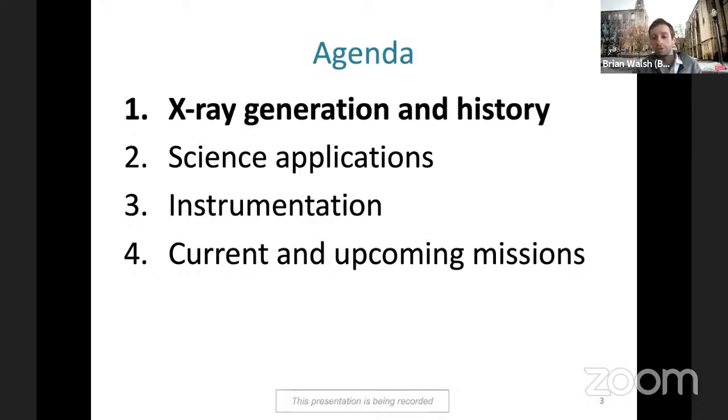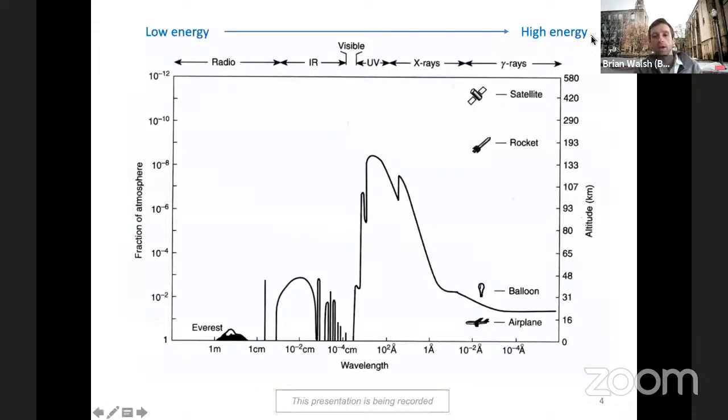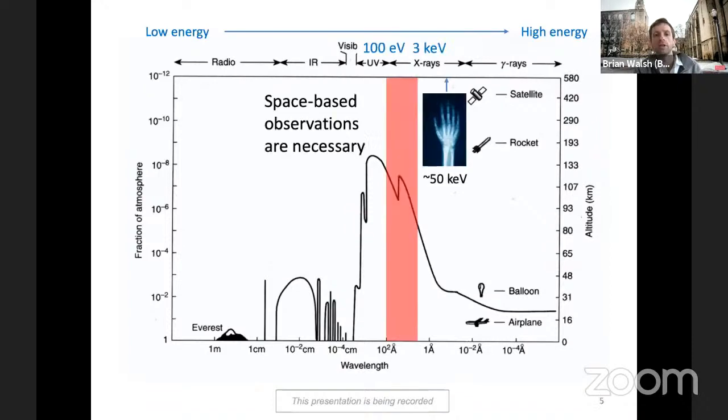We'll start with the basics of light and photons. This plot has two y-axes: on the left, fraction of atmosphere a photon from space passes through, and on the right, altitude. The band we'll be talking about primarily is between 50 to 100 eV and 3 keV. As you can see, photons in this range are absorbed high in the atmosphere, meaning we can't see them from Earth. All observations for these soft x-rays must be from space-borne applications — sounding rockets, satellites, and others.